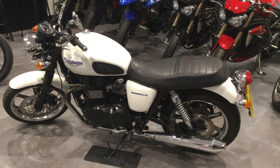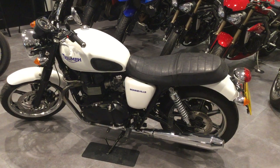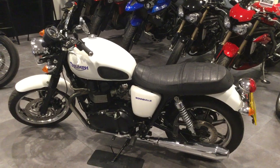Hi folks, welcome to Blade Triumph in Swindon. The bike we're looking at is the Bonvo 865. I'd just like to go over some of the features and benefits of this particular bike.